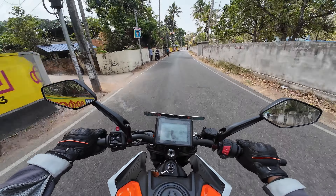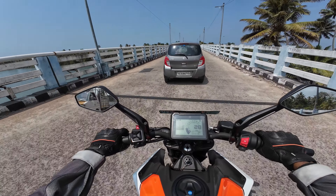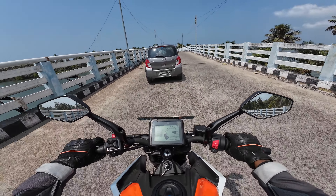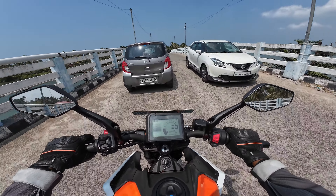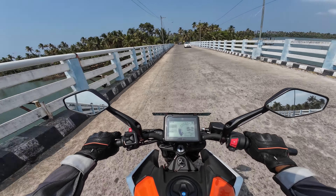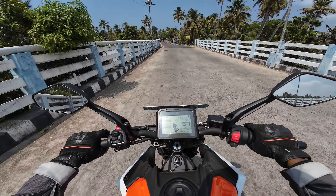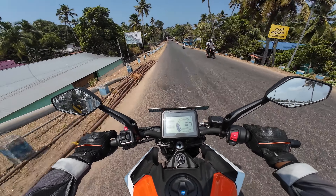Brakes are good but I feel they could be better. The suspension setup is good — it's definitely a bit on the stiff side, but it aids in handling a lot, so I have no complaints there.